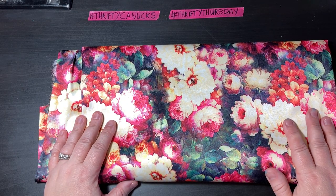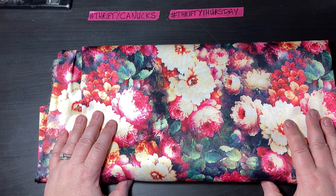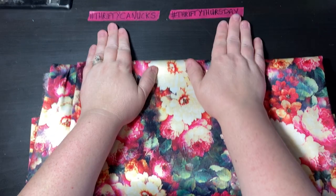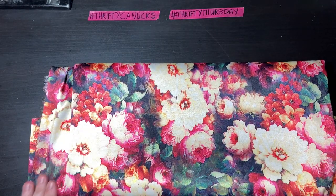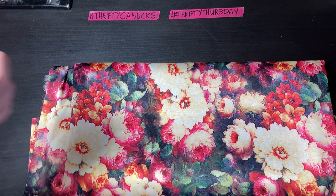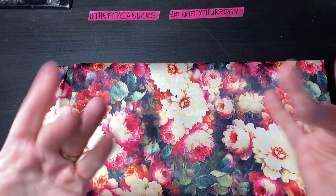Alright, so that's everything I got this week. Hope you enjoyed! Definitely check out these two hashtags: Thrifty Connects and Thrifty Thursday. Everyone's been posting lots of really cool things. Take care, and if you like the video please give me a thumbs up and don't forget to hit that subscribe button. Have a great rest of your day, bye!